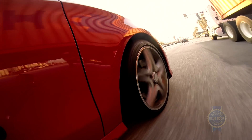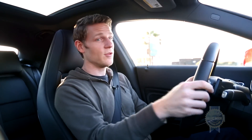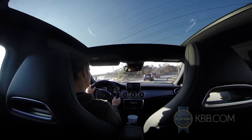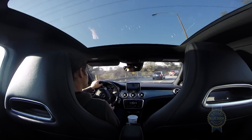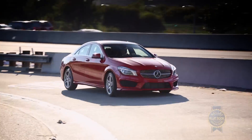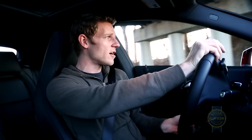Power in the CLA is sent to the front wheels, which for some elite enthusiasts might be a problem. But honestly, it's a non-issue for two reasons. One, the CLA is plenty playful. The steering is quick, precise, and engaging. And when you throw it into corners, you really have to be pushing it to feel the understeer that enthusiasts hate so much in front-drive cars.